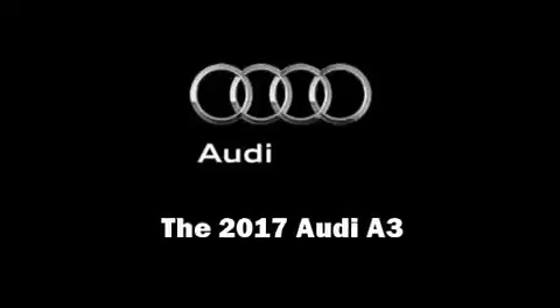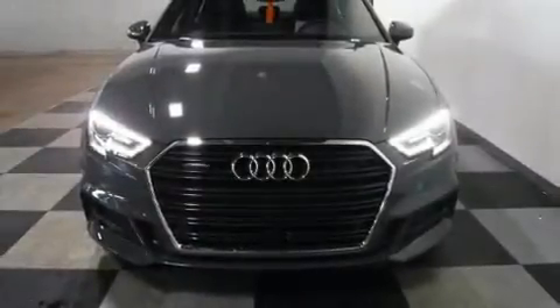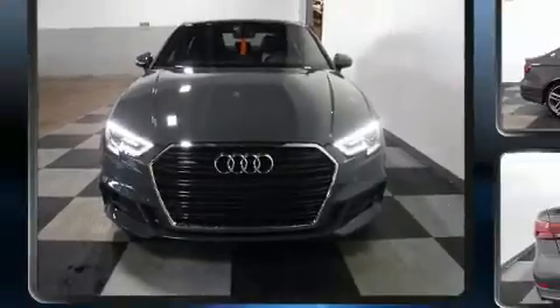Step into the 2017 Audi A3. This four-door, five-passenger sedan stands out among competitors in its class.